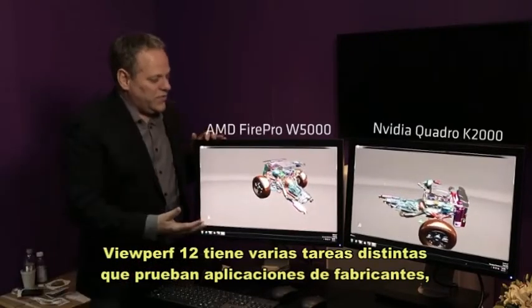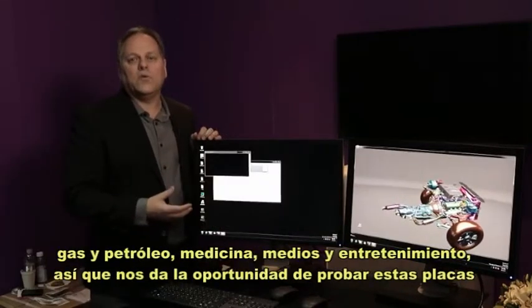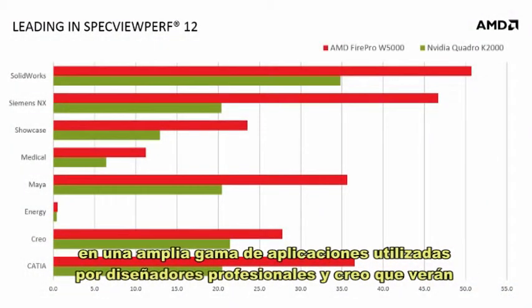ViewPerf 12 has a number of different tests, covering applications from manufacturing to oil and gas to medical to media and entertainment. So it gives you an opportunity to test these graphics cards over a wide range of applications used by design professionals.